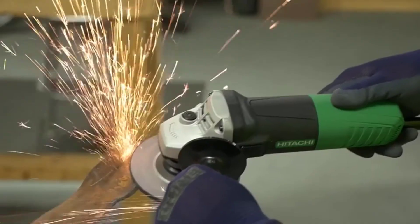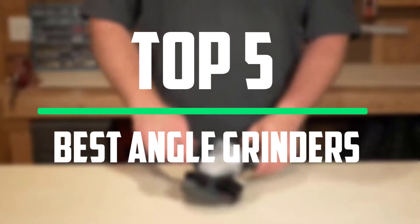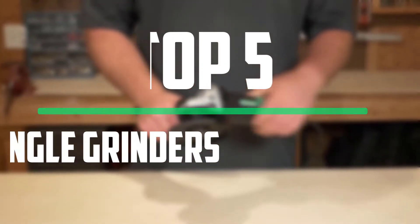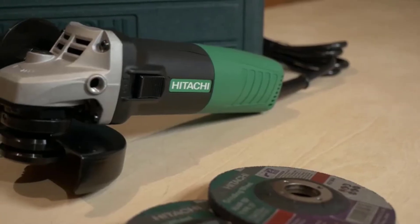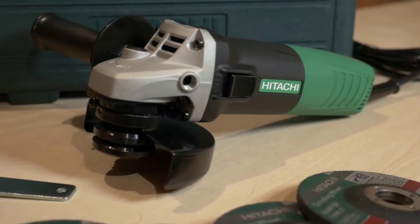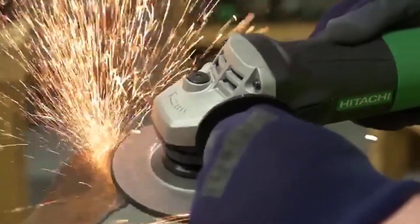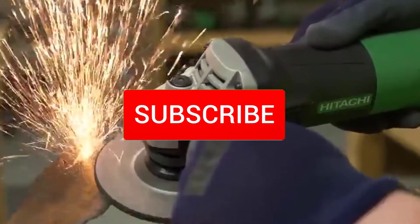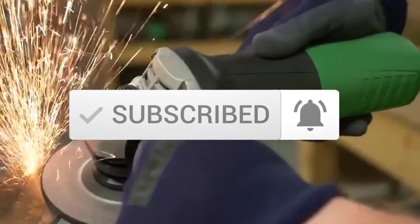Hello everyone, welcome to our new video. In today's video we break down the top five best angle grinders that are available on the market. I tried to make the list based on their popularity, quality, price, durability, user opinions and more. If you need more information about these products, please check the link in the description section below. And make sure you subscribe to more videos. Okay so let's get started with the video.